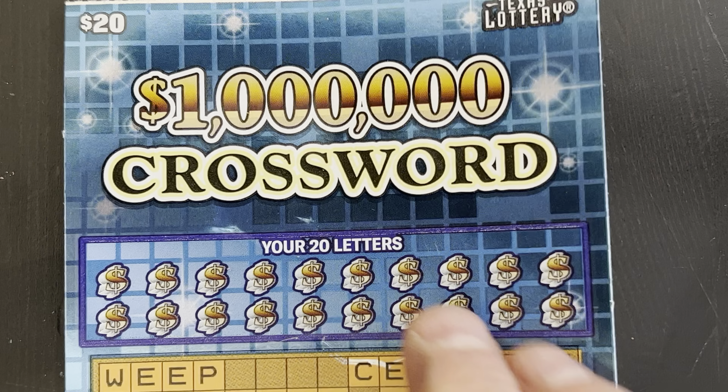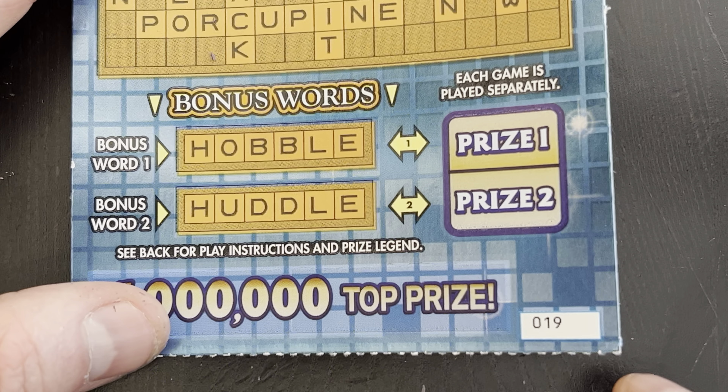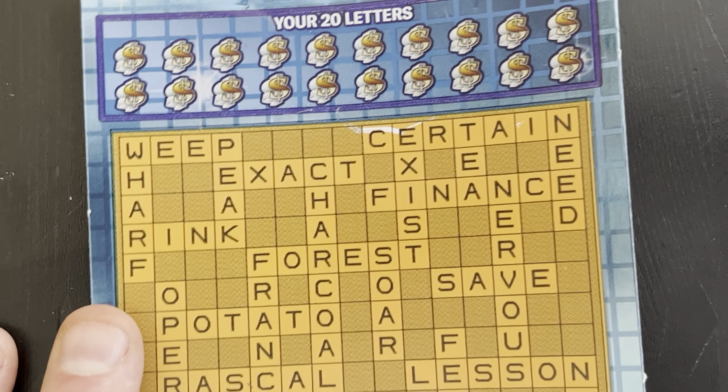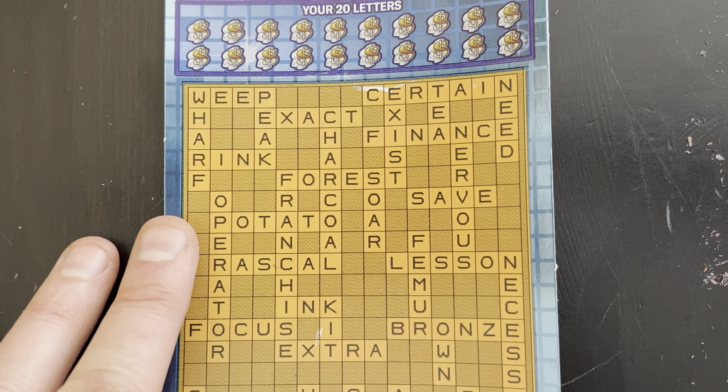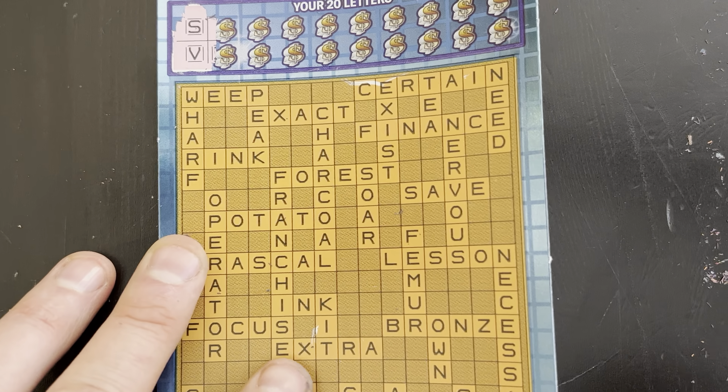Moving right along to this monster 20 Million Dollar Crossword. We've got our 20 letters up here - look at this long crossword - and two bonus words down here. We'll just see how we do, two letters at a time. I've never scratched one of these before. First letters look like S and V.